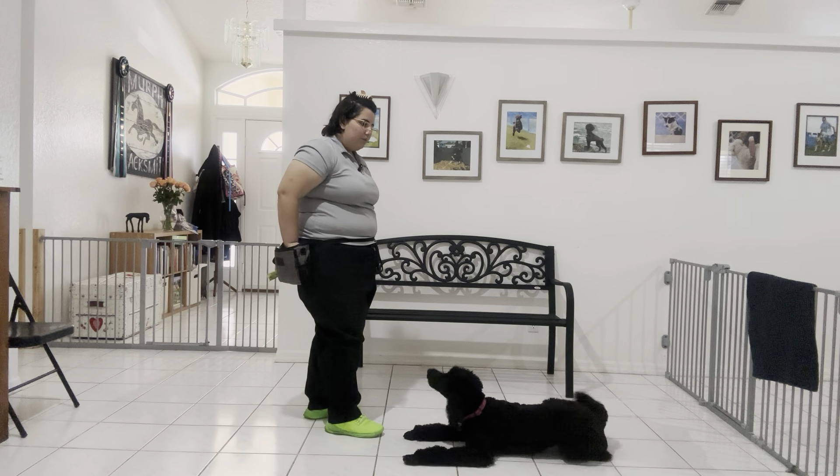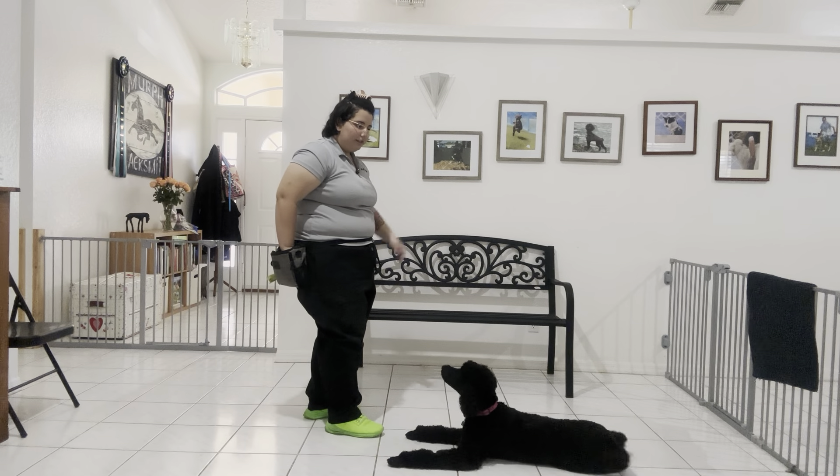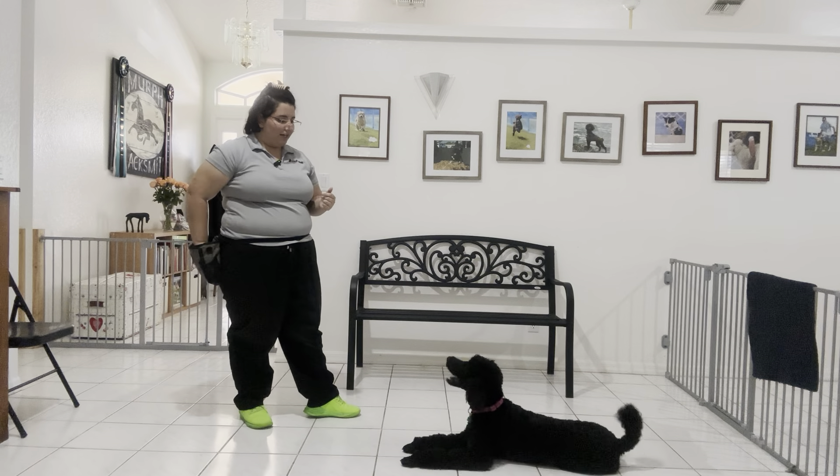Even though Ava's really excited, I want to make it very clear that she's not getting the food unless she stays in position. I'll tap her on the head to release her and we're going to do that again.